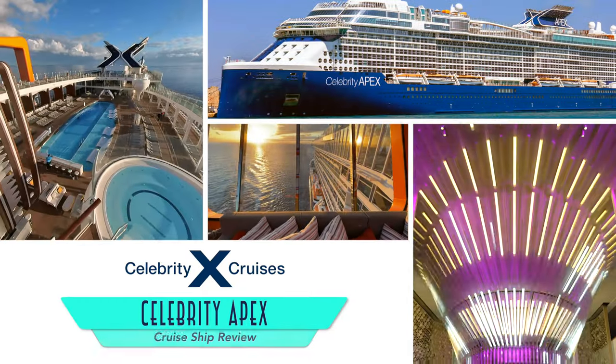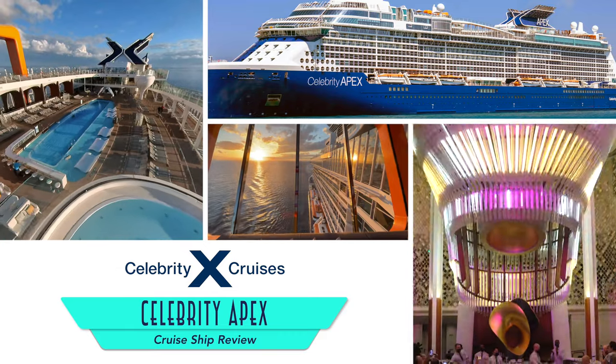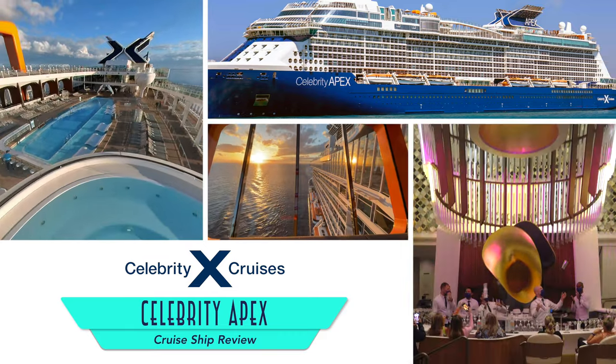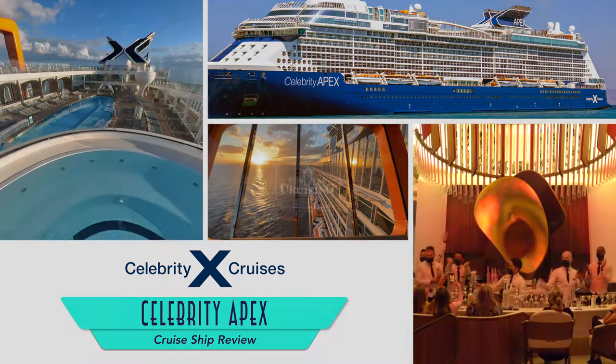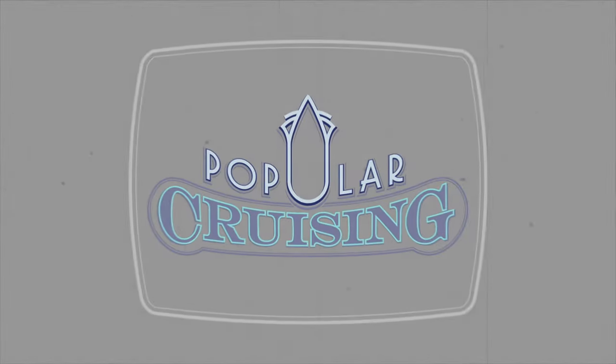Hey everyone, welcome to Popular Cruising. I am your host Jason Leppert, here with a review of Celebrity Apex from Celebrity Cruises. As we were quite impressed with the first in the series, Celebrity Edge, the second Apex was equally memorable.